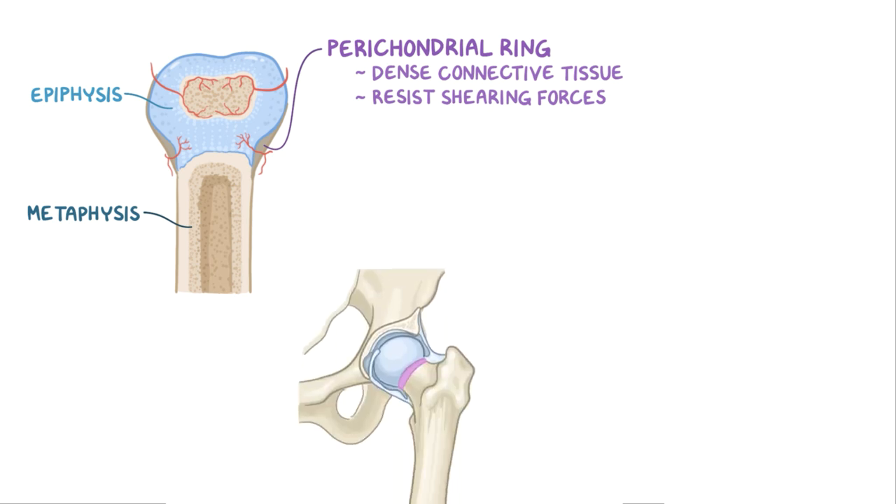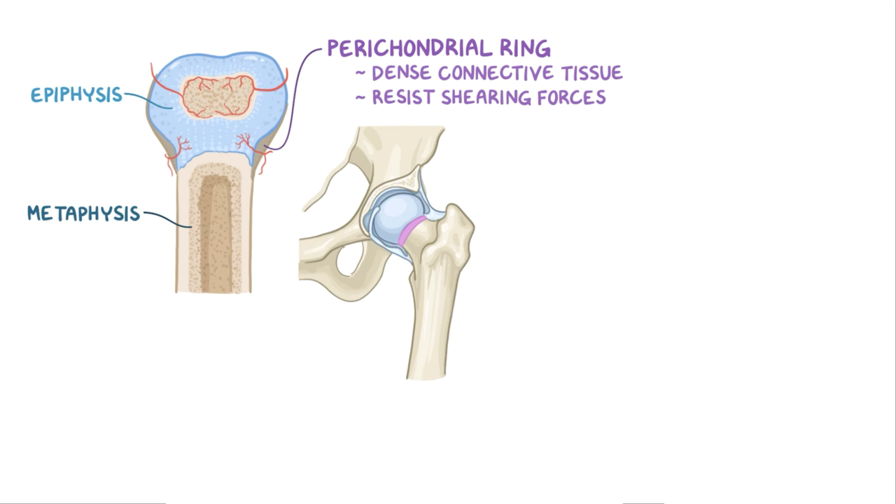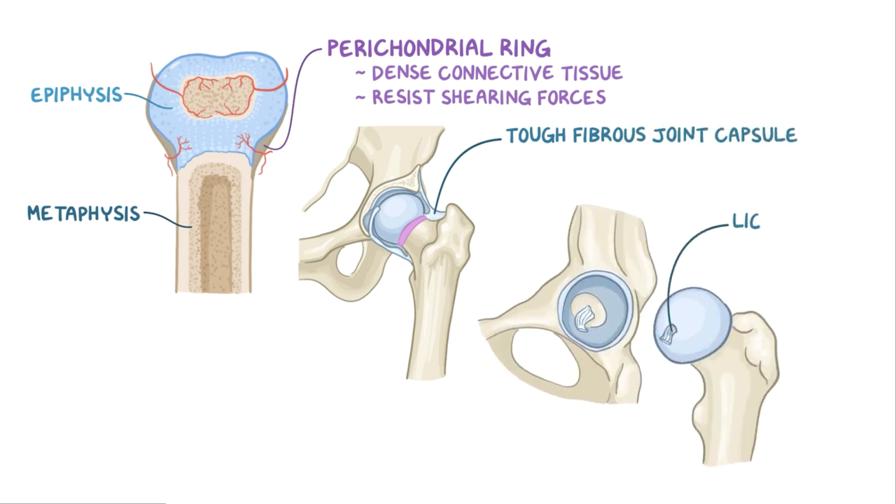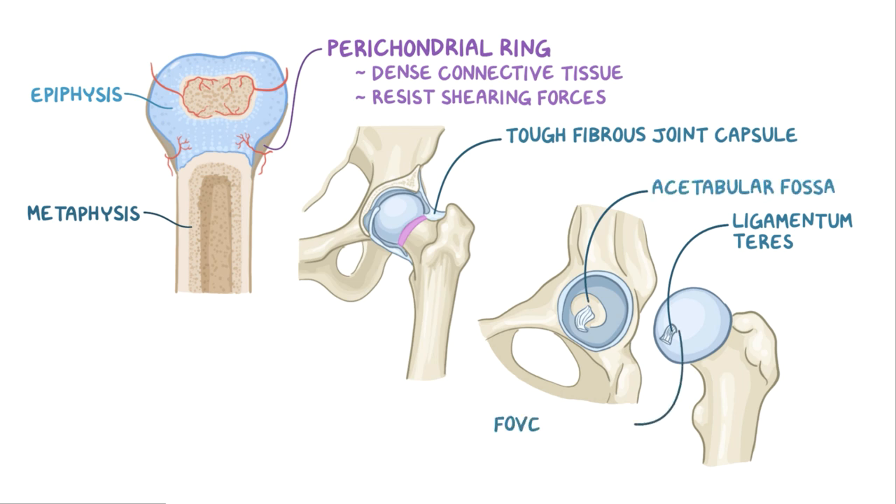The ball-shaped head of the femur comes and sits within the cup-shaped socket called the acetabulum. This makes a ball-and-socket type of joint, which is kept stable by a tough fibrous joint capsule and a rope-like ligament known as the ligamentum teres. The ligamentum teres arises from the base of the acetabulum known as the acetabular fossa, and that attaches to the fovea capitis, the depression found on the tip of the femoral head. Around the femoral neck, there are epiphyseal blood vessels that supply the cells of the femoral head with nourishment.